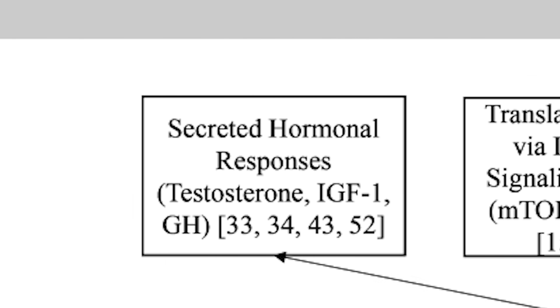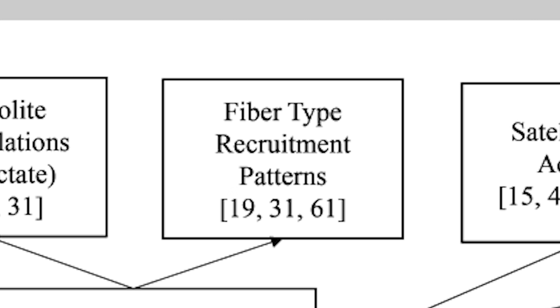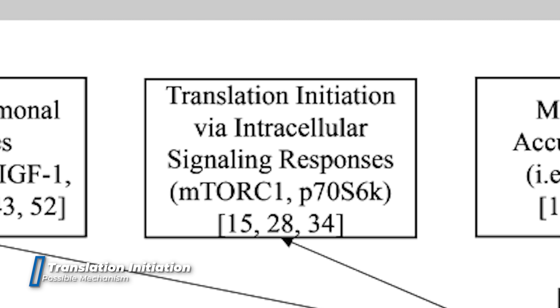The review identifies several mechanisms: secreted hormonal responses like testosterone, IGF-1, and growth hormone; translation initiation by intracellular signaling responses like mTOR and p70S6K; metabolite accumulations like lactate; fiber type recruitment patterns; satellite cell activity; and finally, muscle cellular swelling. The first mechanism — when you do BFR training you ramp up production of testosterone, growth hormone, and IGF-1 — is easy to understand. The second proposed mechanism involving intracellular signaling responses is more complex.